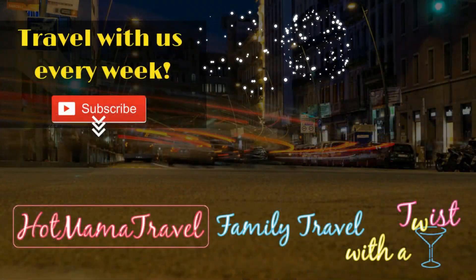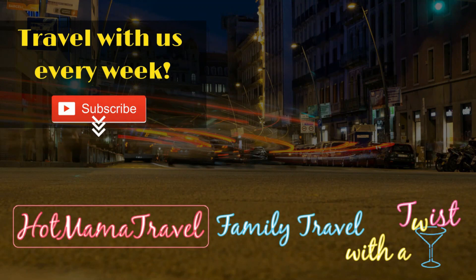That wraps up our night here at Downtown Disney in Anaheim, California for Halloween 2021. I hope you guys enjoyed our vlog — if you did, hit the like button and don't forget to subscribe. We offer detailed destination guides and travel tips over at our blog hotmamatravel.com to make your next family adventure hot.